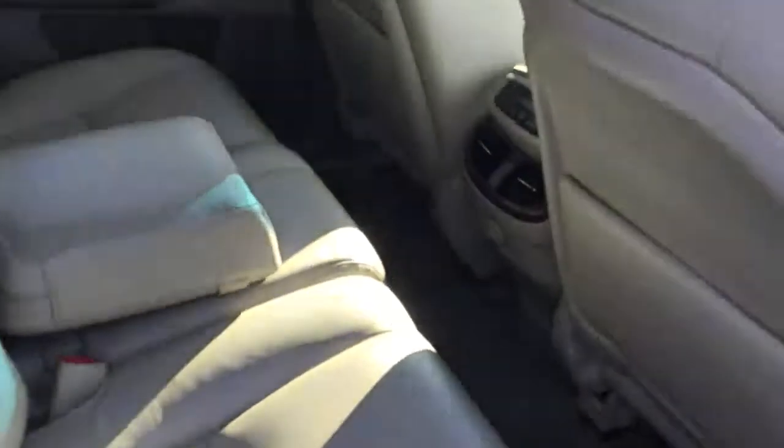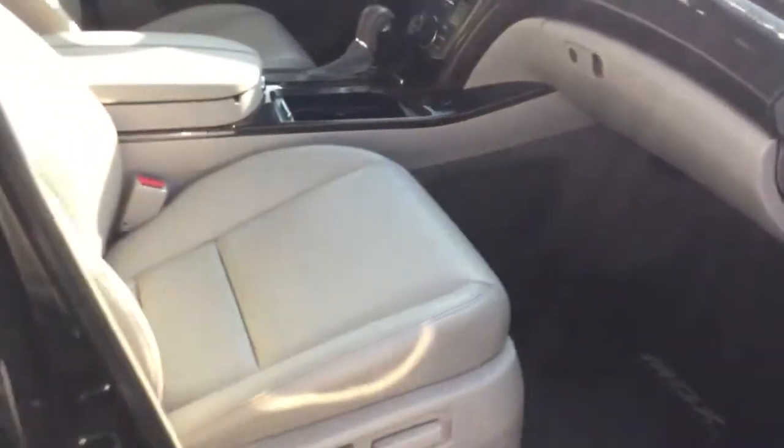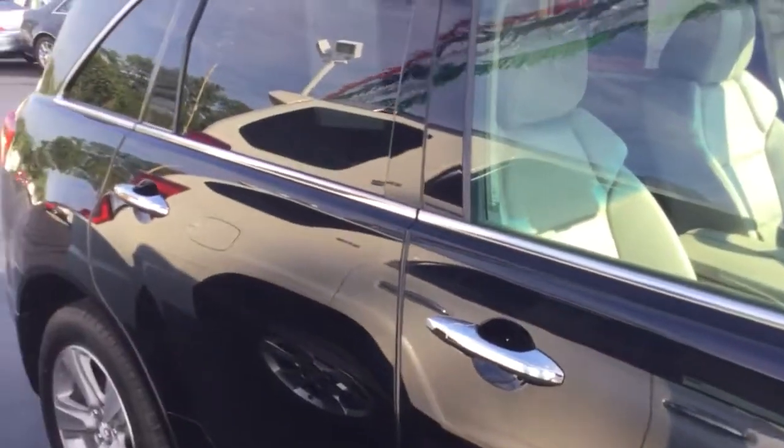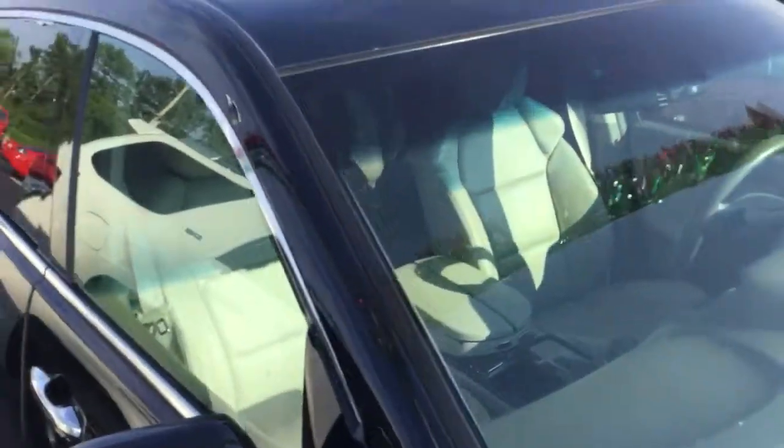As we come around to the passenger side, you can see it's just as clean as the driver's side. Absolutely nothing to hide here at Midtown Auto Center. Power passenger seat as well. Owner's manuals there in the glove box. Passenger airbag. Just very, very clean inside and out, and obviously super low miles. And it's a non-smoker vehicle, so no signs of any smoke damage or nasty smoke smells.